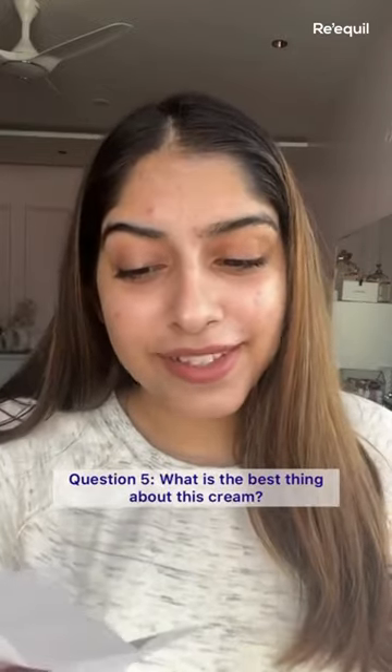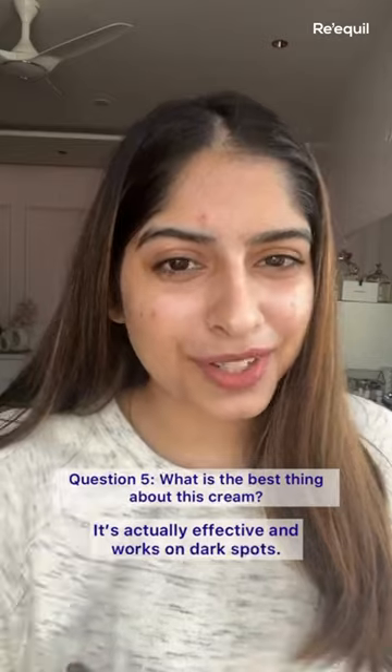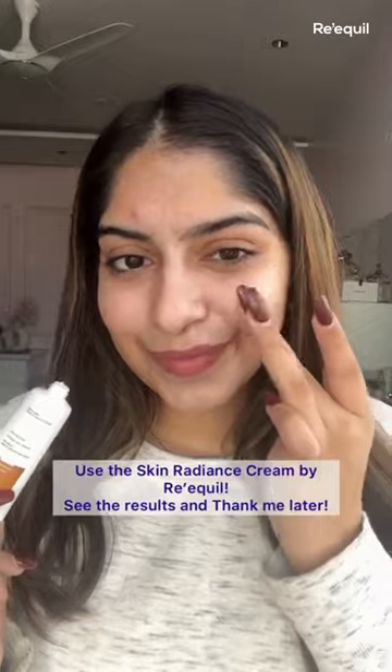Last question — what is the best thing about the Skin Radiance Cream? It's actually effective and works on dark spots. Use the Skin Radiance Cream by Riquel. Try it, see the results, and thank me later.